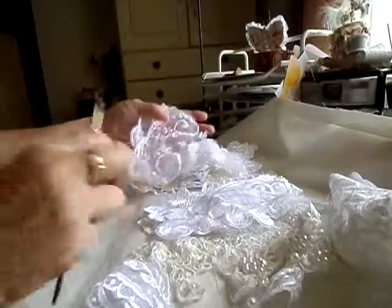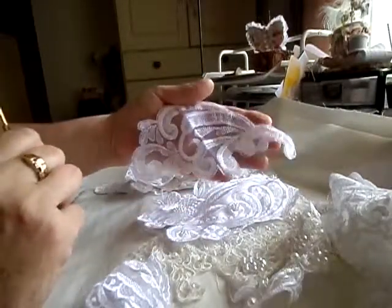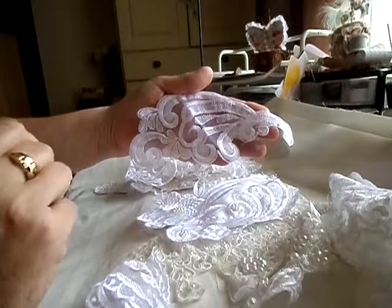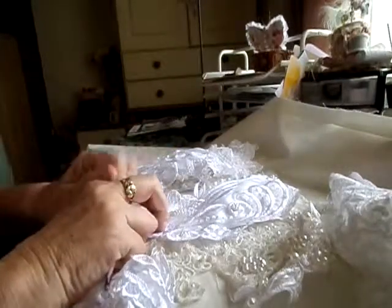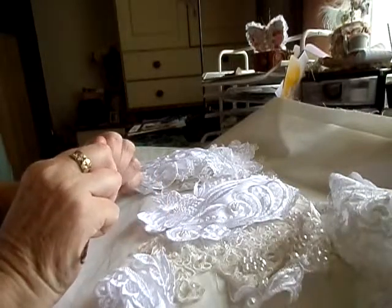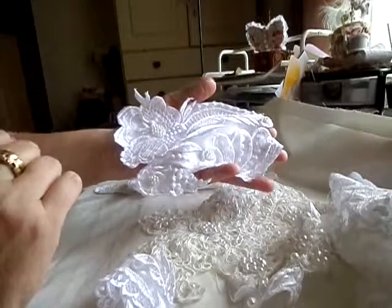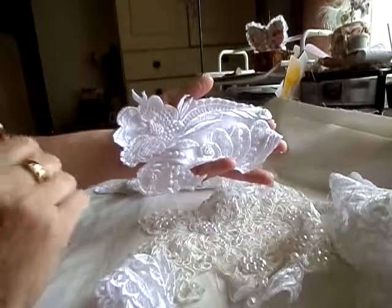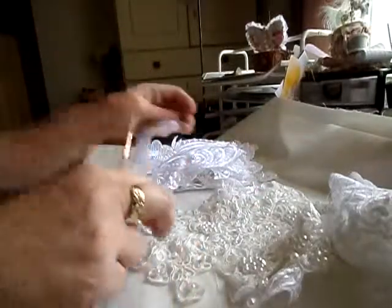I'm trying to think of the first thing I'll make with these. I did enjoy doing those little needle books, so maybe I could use a bit of this on the front of a needle book. That'd be nice — just to get me going.